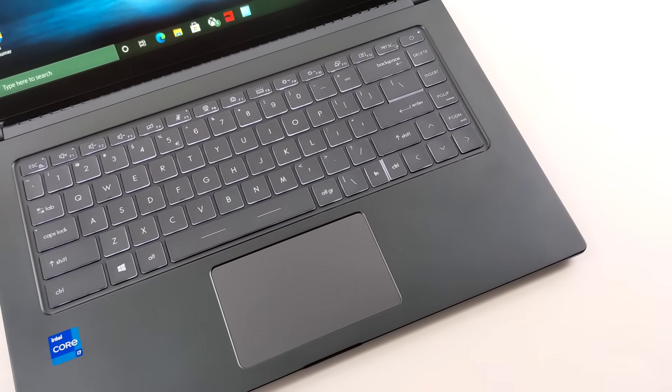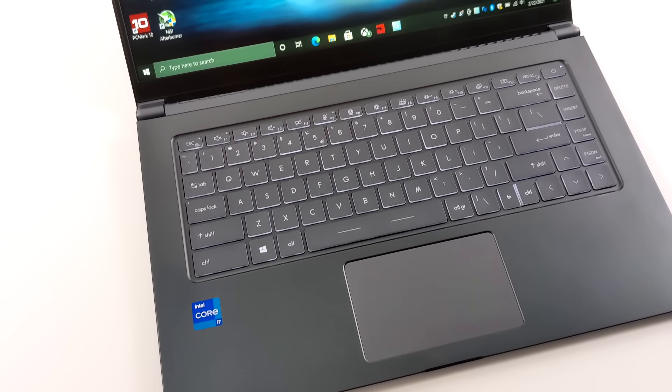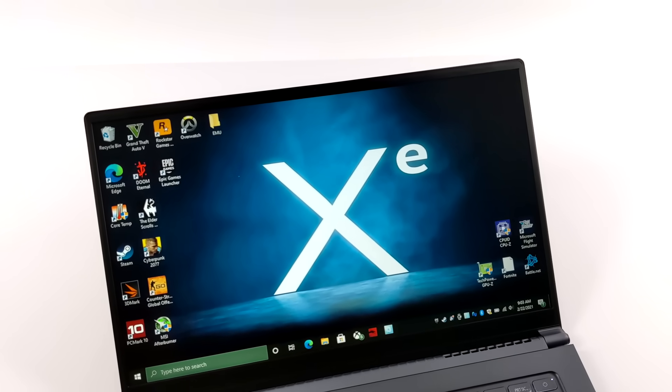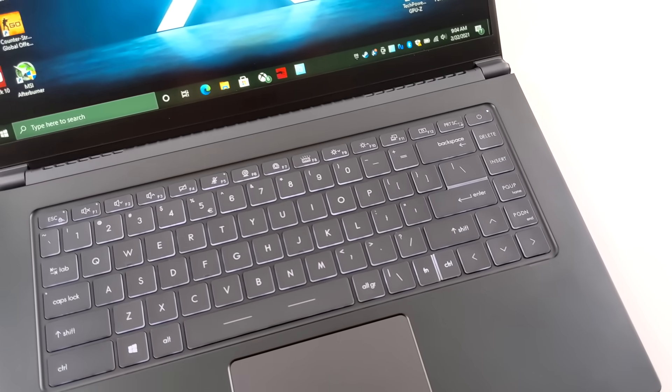Hey, what's going on everybody? It's ETA Prime back here again. Today we're going to be finding out if we can game on Intel's new Iris Xe iGPUs. These are new integrated GPUs built into their 11th gen line of mobile processors, and Xe will be coming to their desktop line when the 11th gen launches.